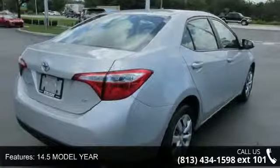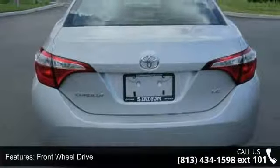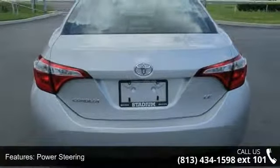Front-side airbag, Bluetooth connection, stability control, trip computer, bucket seats, passenger vanity mirror, and passenger airbag sensor.